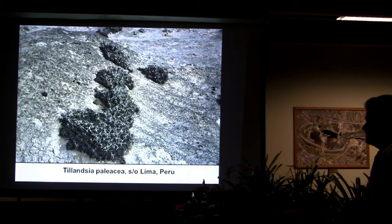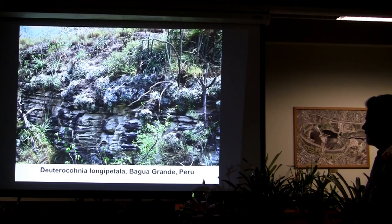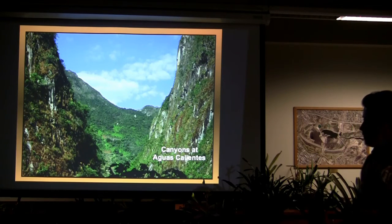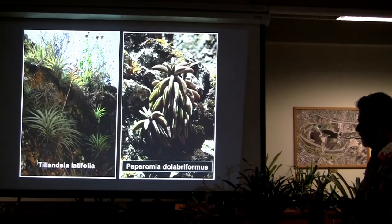Tillandsia paleacea from Lima, Peru, growing in the rock. Deuterocohnia longipetala, and Deuterocohnia brevispicata — you've seen a few from other regions. The canyons near Aguas Calientes, not too far from Machu Picchu — these slopes are absolutely covered with bromeliads, millions. If you look carefully you'll see some red, and if you get up close then you see them. Tillandsia latifolia and Peperomia — which is a succulent plant, kind of rare.